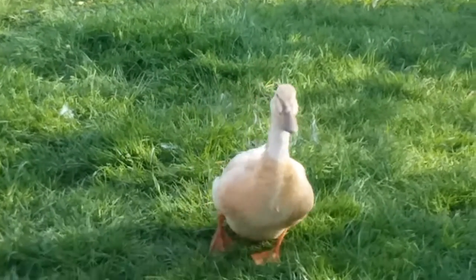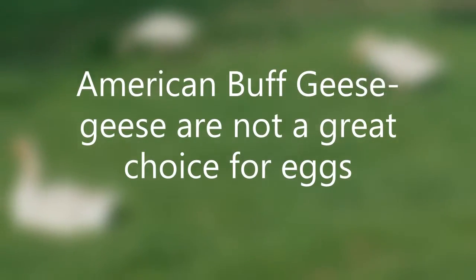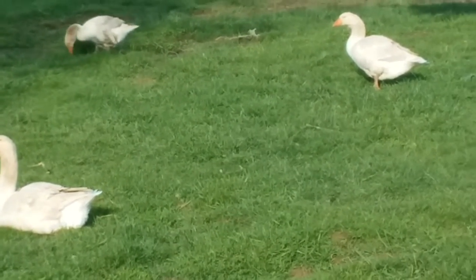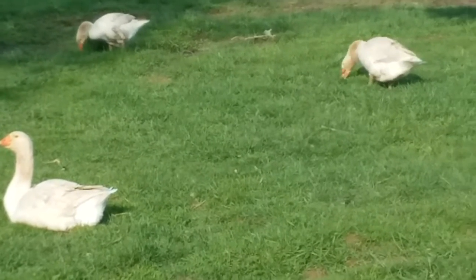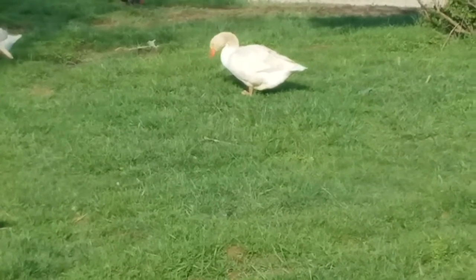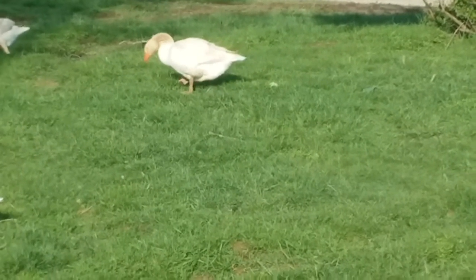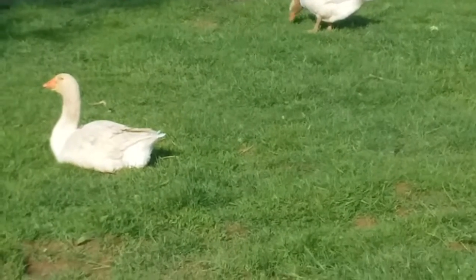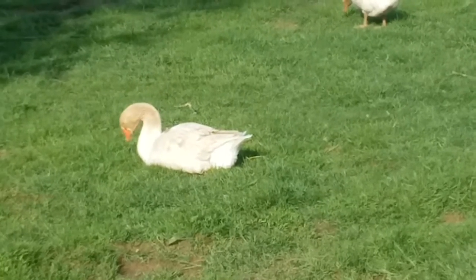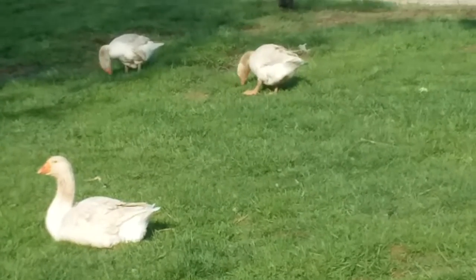Here's some geese — these are American Buff. You can see the one nibbling on grass; they are easy keepers. For geese they're friendly; however, not the best choice for backyard eggs — they're pretty seasonal layers. If you keep removing eggs from the nest they'll lay, but never as much as a chicken or a duck.